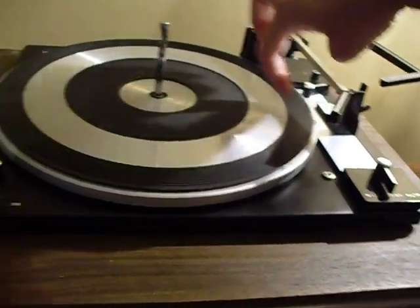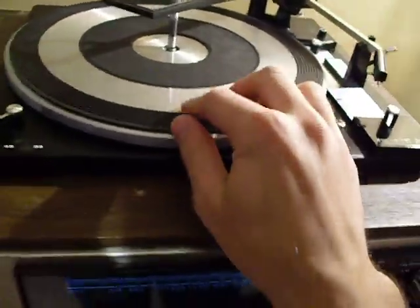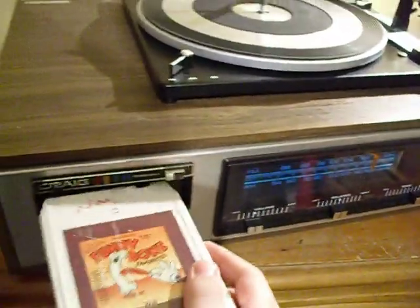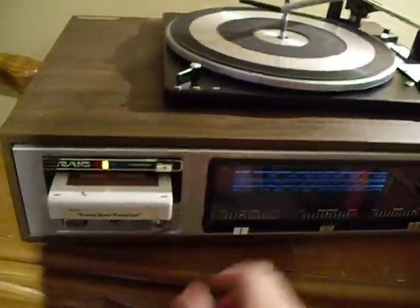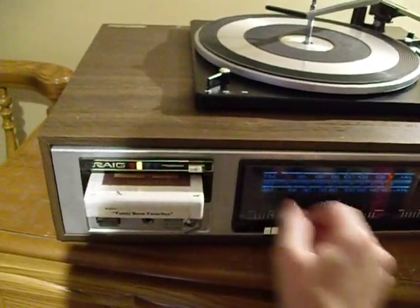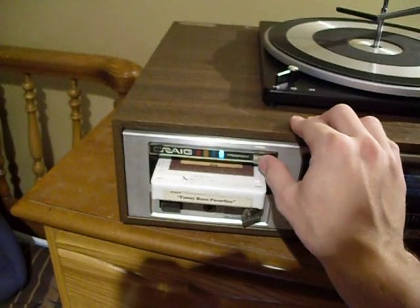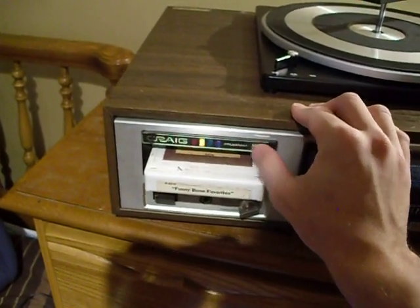I'll show you here. And I do think I have an 8-track tray — yes, I do. I'll go ahead and show you. As you see, that functions.